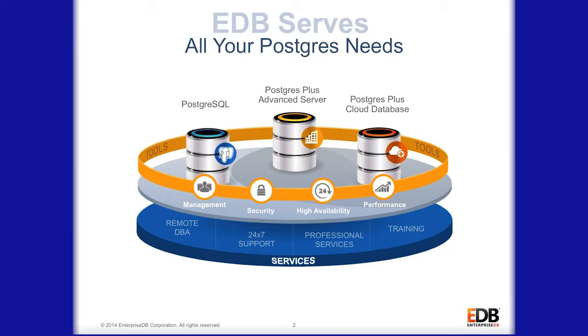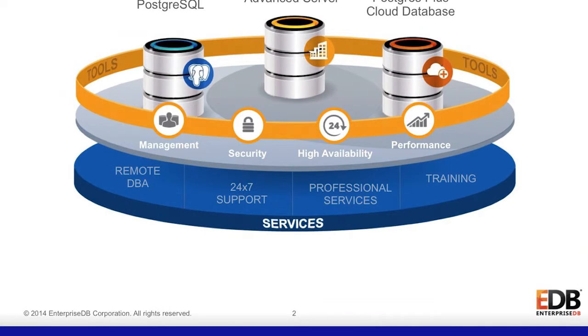In addition to our products we also provide a full suite of services to help our customers adopt the products successfully, to take the risk out of it, and to really shorten their time to solution. Global Services today, as its key capabilities, provides training, support, DBA, and professional services.